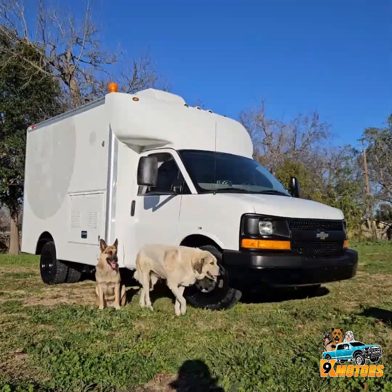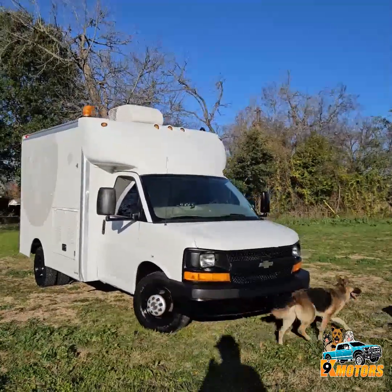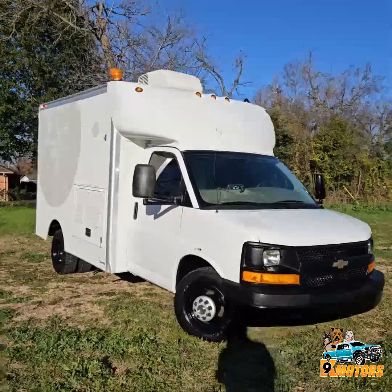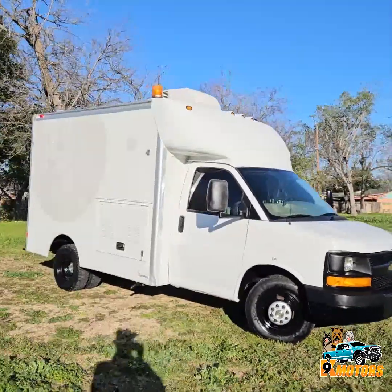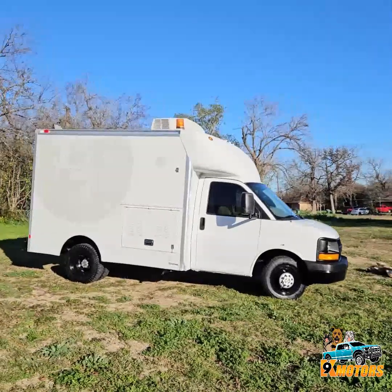Chevy Express 3500 HD. It's got a 6.0 gasoline engine. It's a small box truck, dually with air conditioning and a generator.